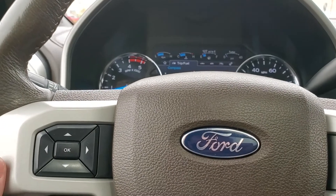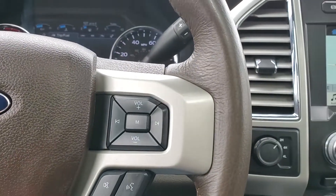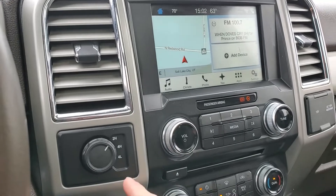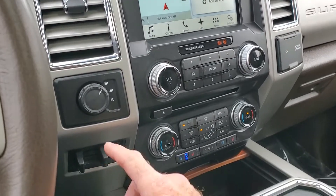Then you've got your trip computer toggles, cruise control, and stereo controls. And over here you have your 2 and 4 wheel drive and your trailering controls right here.